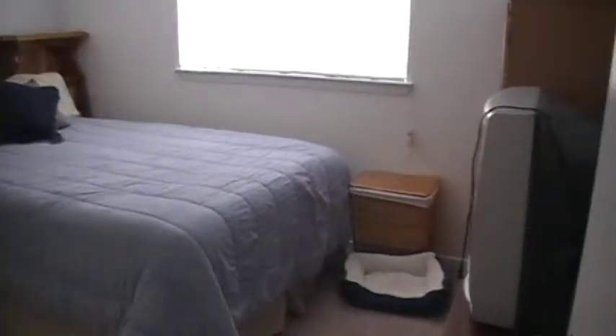This is my closet. This dresser didn't fit in the room. Another storage closet. Lots of storage here. Guest room.